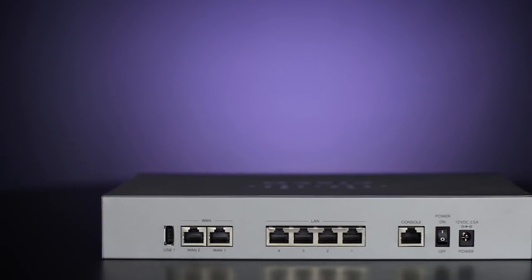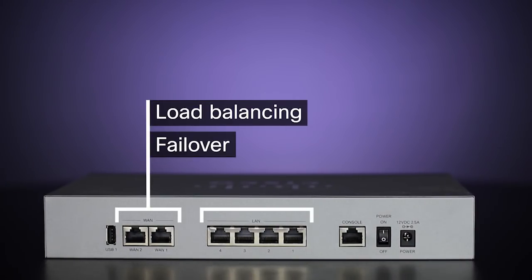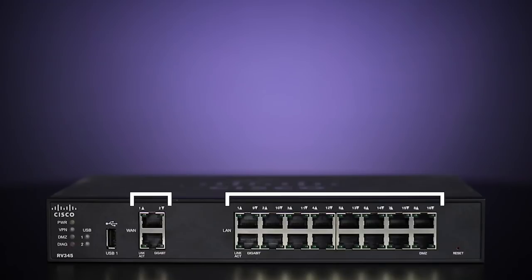The RV340 has dual WAN ports for load balancing and failover, and four LAN ports on the back. The RV345 has the same dual WAN ports, but also has an integrated 16 LAN port switch.